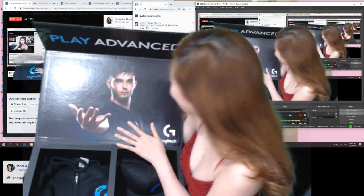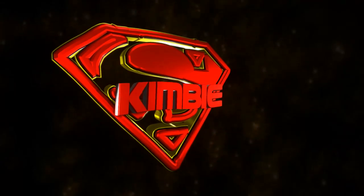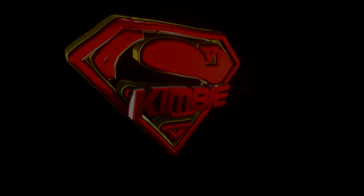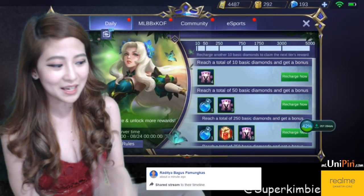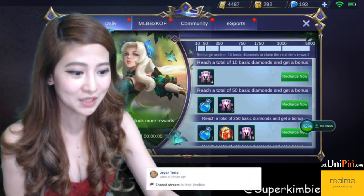It's a new Jawa! Joke lang! Thank you Logitech for my new Jawa! So later, let's try to get some skin later. I hope I can get Aurora's skin. Although I'm not really an Aurora user, but I can use Aurora.